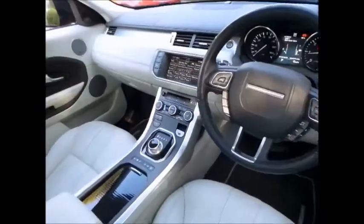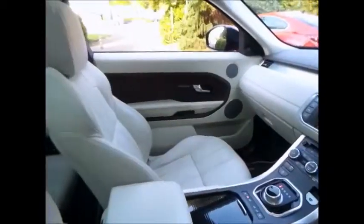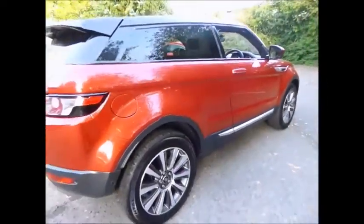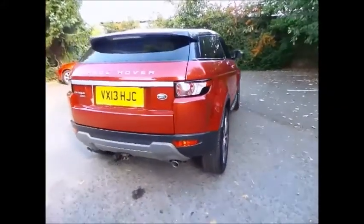This particular Range Rover Evoke benefits from optional extras over and above factory specification, including an 8 inch high resolution dual view touch screen, heated and cooled seats, and a heated leather multifunction steering wheel.